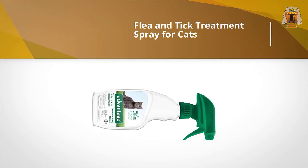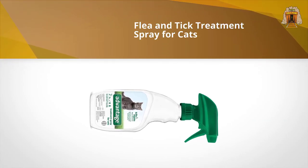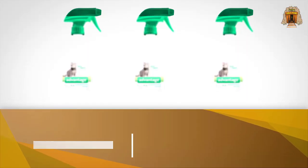This makes it a valuable addition to your complete tick and flea control program and a must-have for households that typically battle these pesky critters.